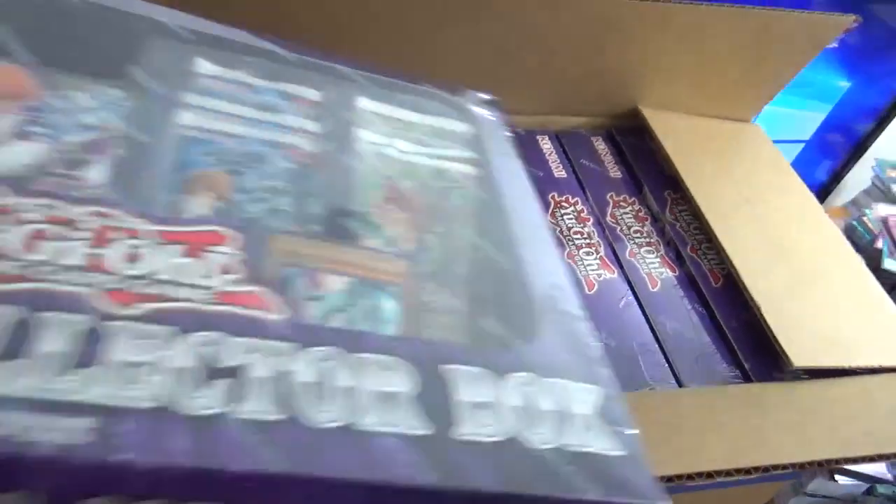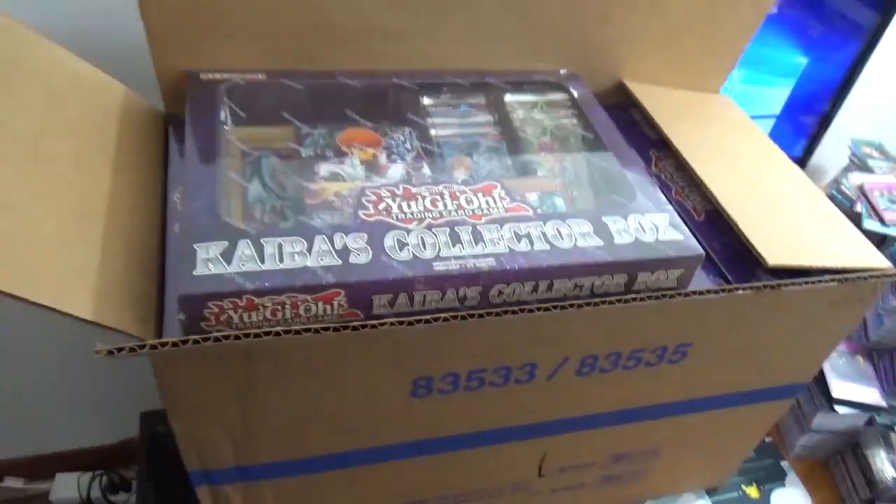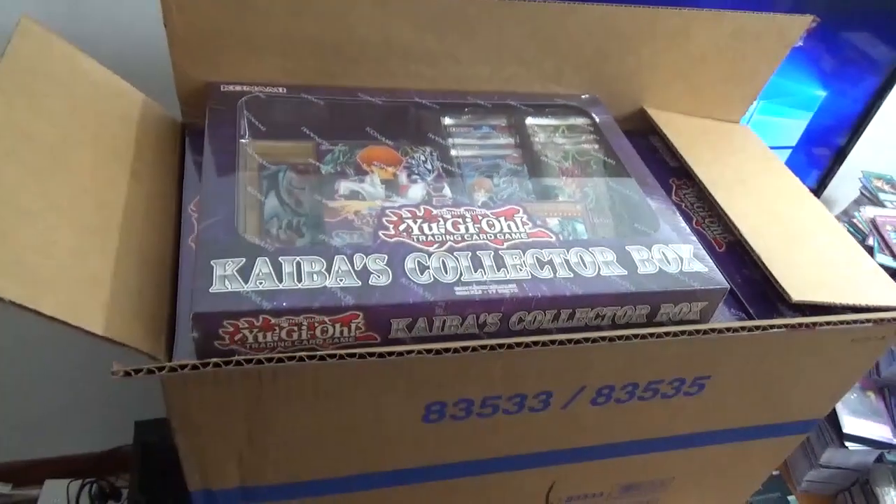I'm going to open most of these before I do the videos so you don't have to sit and watch me. I'll open one on camera, of course. Man, I'm excited to get into these. Come on, Chaos Dragon. All right, guys, see you in a bit.